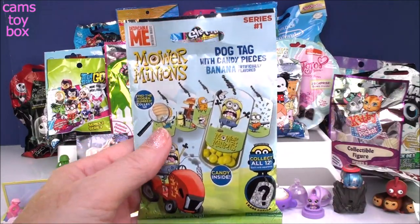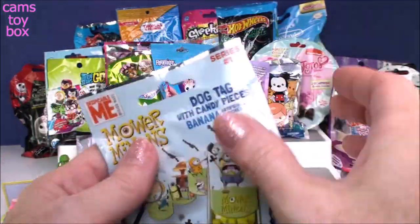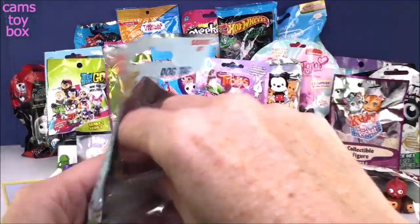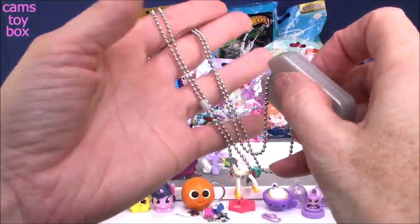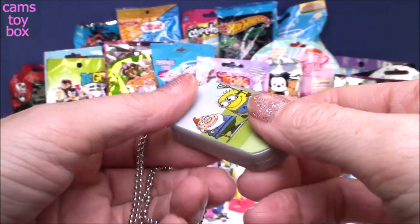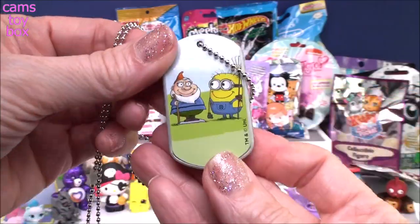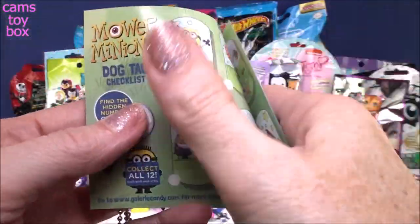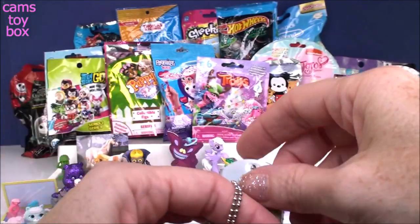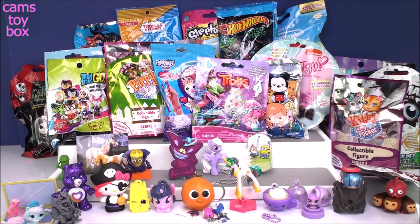Next we have Despicable Me Mower Minions dog tags with candy pieces — not only a cool collectible dog tag, you get a little snack with it, Series 1. It comes with a dog tag checklist on a silver ball chain. We got a little gnome and a raking minion. You slide this back and there's your delicious banana-flavored candy, because we all know how much minions love their bananas. The rare one is the gnome by himself — this is the first time I've gotten one with a gnome, but he should be alone to be the rare one.